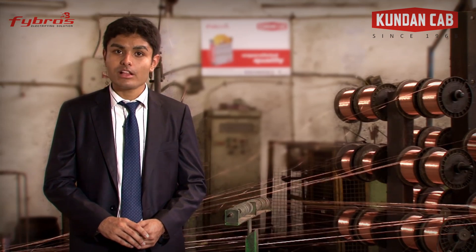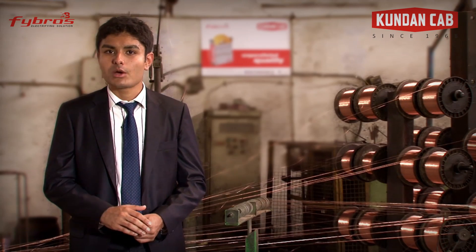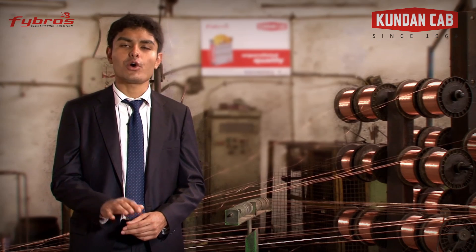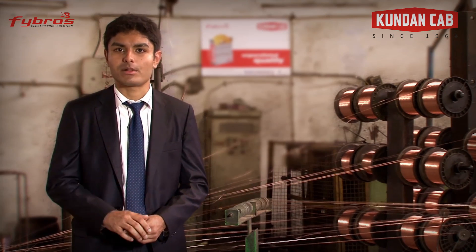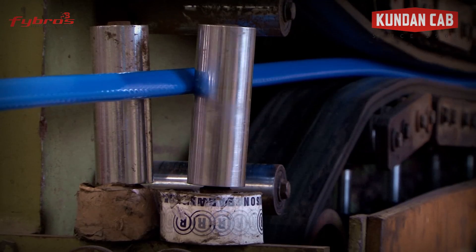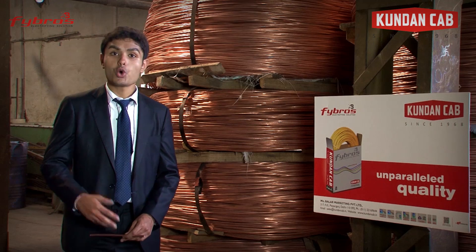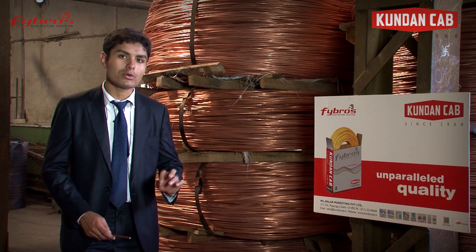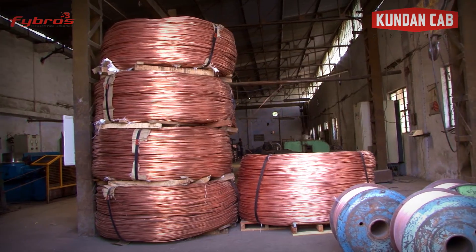To form an electric cable, a basic component is a conductor which conducts the current through the cable, and insulation which maintains the flow of electricity through the conductor cables. It may have other additional coverings to protect them and increase their working life. The whole process begins with checking the conductivity and purity of the most important raw material, the 8mm copper rod.